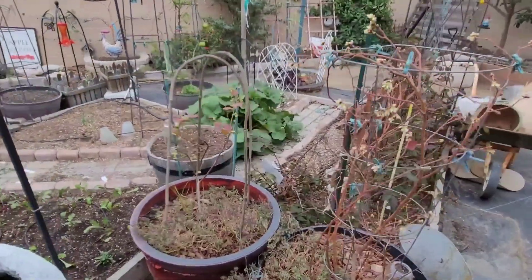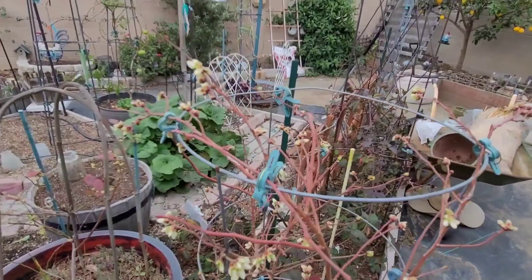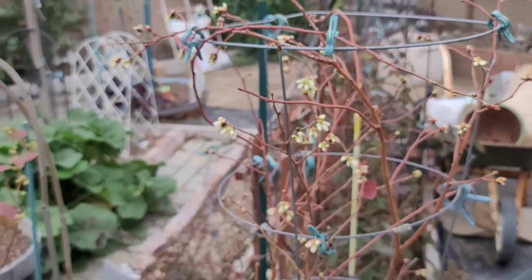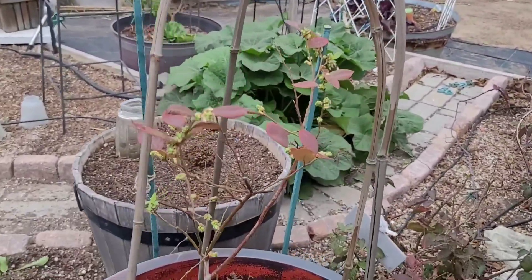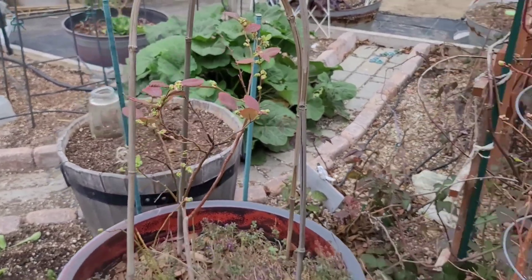These are my other two blueberry bushes. Look — there are flowers that are just starting to bud all over this plant, but there are no leaves. So really weird. The same for this one too — it's got buds forming but there are no leaves. Interesting.